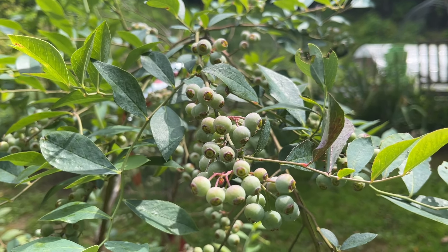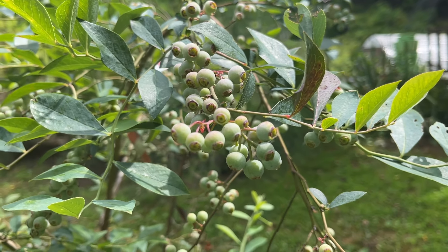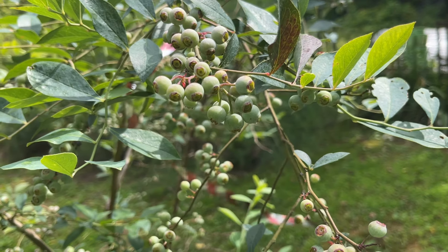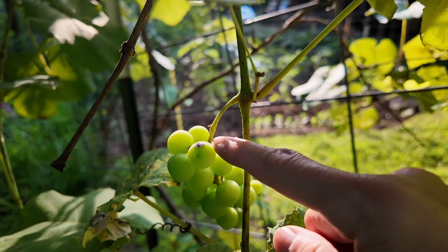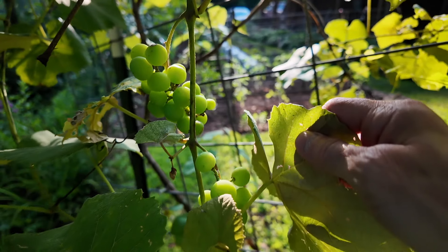Blueberries are still looking great — none ripe yet, but hopefully before long we'll be able to enjoy some of the early varieties. Another thing that's still looking great is our grapes. We're going to have a ton of grapes this year.